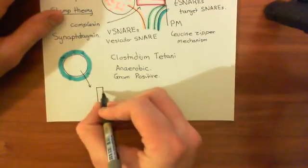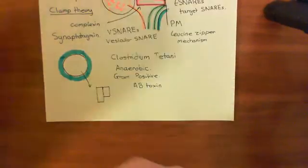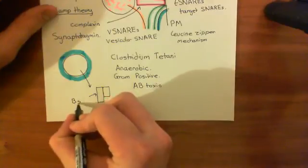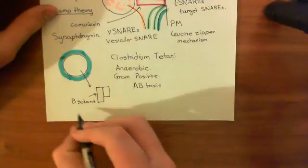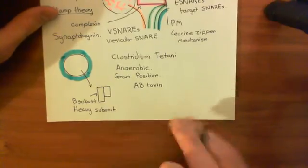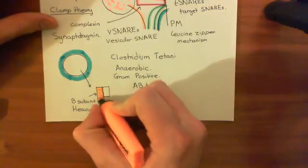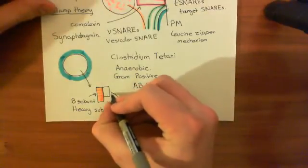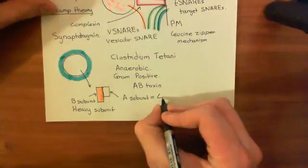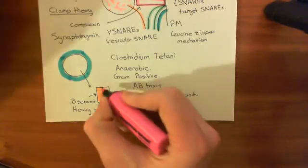It's basically what's known as an AB toxin, or exotoxin. So it has two subunits: this B subunit, which is also sometimes referred to as the heavy subunit - we'll colour that in orange. And then it also has the A subunit, this smaller subunit, which is also known as the light subunit or light chain. Together they are the tetanus neurotoxin - the A subunit coloured in pink.